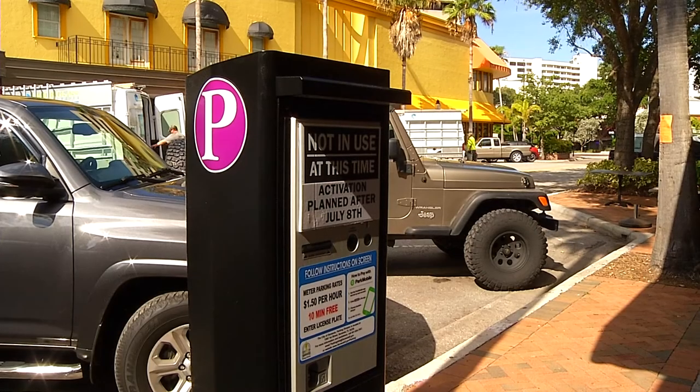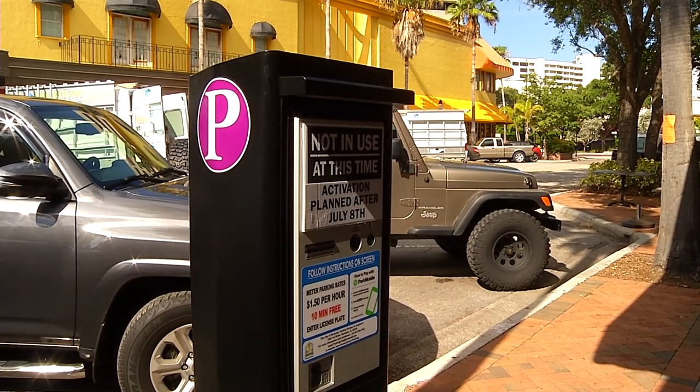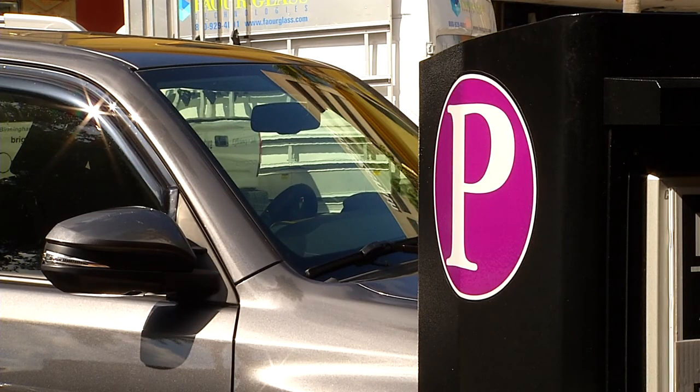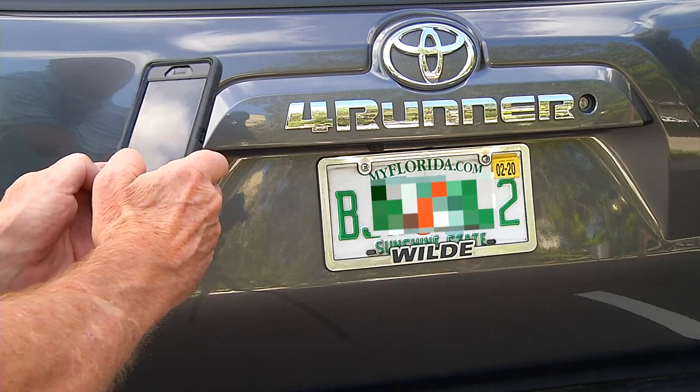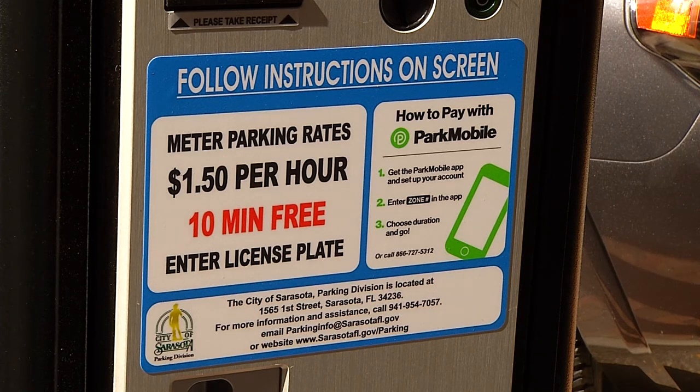If you prefer on-street parking, you'll find the new metered parking pay stations are as easy to use as an ATM. You only need to enter the license plate and how much time you need for parking. You may want to take a picture of your license plate for use at the pay station. Metered parking is $1.50 per hour, and if it slips your mind the first time, be sure to take advantage of our one-time ticket waiver program.